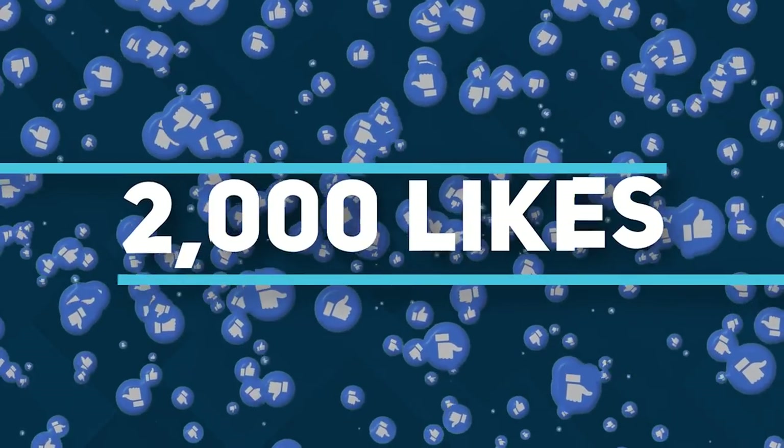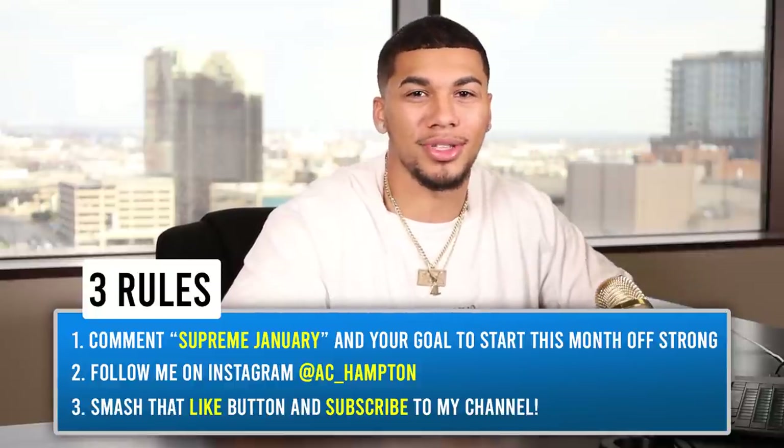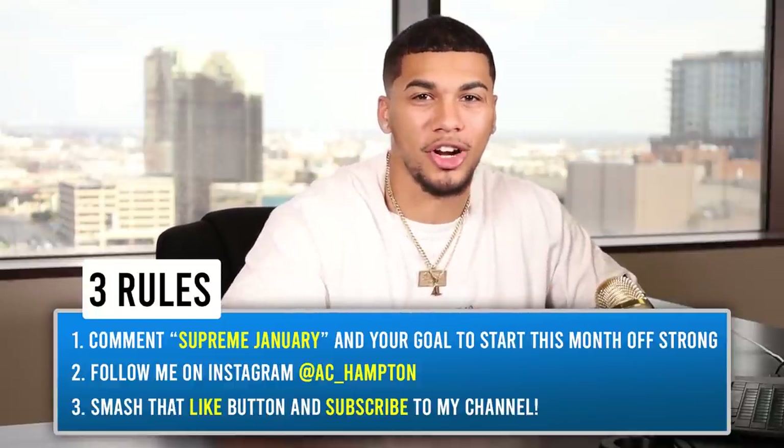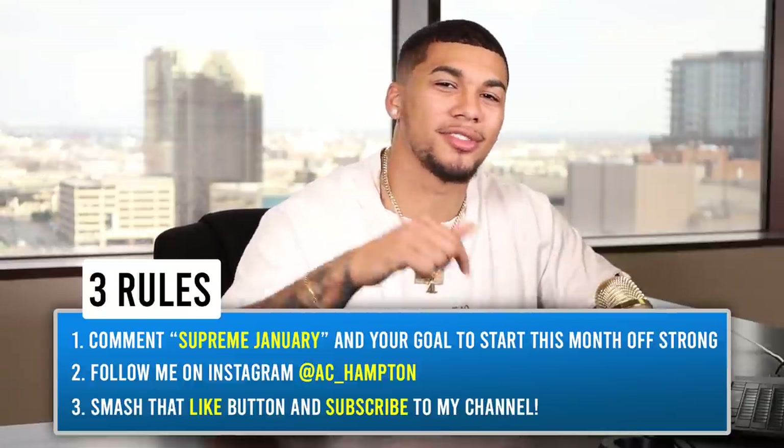To obtain this Google document sheet giving you all those things I mentioned, this video must reach 2,000 likes. Once this video reaches 2,000 likes, I'll go ahead and drop the link to this document in the pinned comment as well as in the description below. Before I dive in, I give out a one-on-one free consulting call to help streamline your success. To win, comment 'supreme january' and your goal below, follow me on Instagram at ac_hampton, and smash that like button and subscribe.